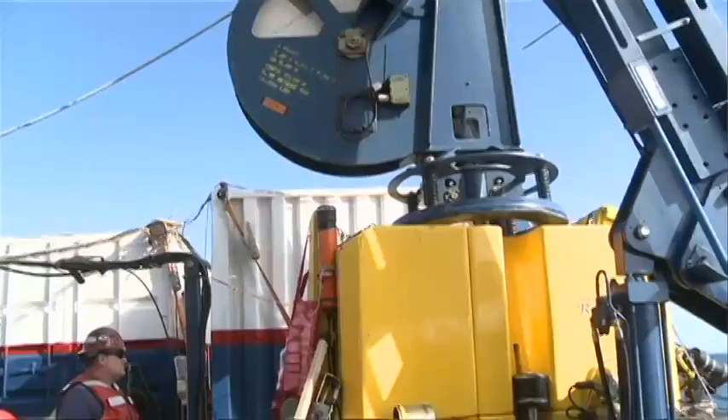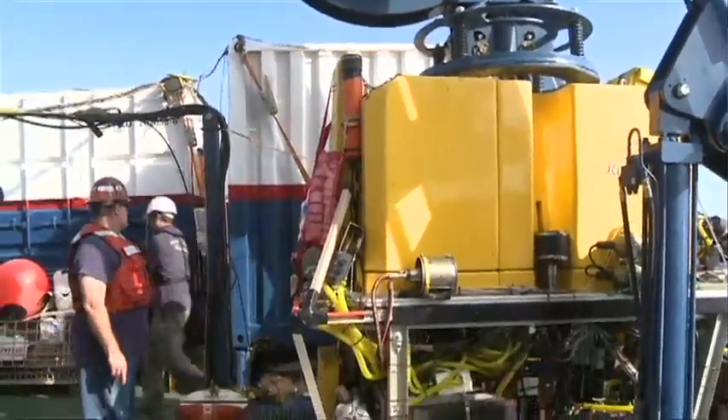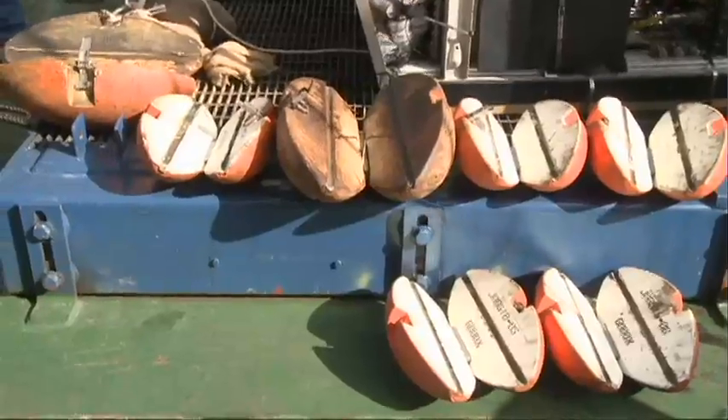My name is Mark Heinrich, assistant project manager for Phoenix International. What I'm talking about today is when we do a launch and recovery of an ROV.